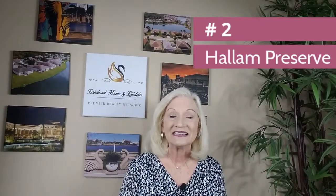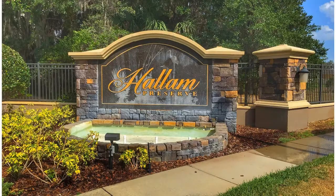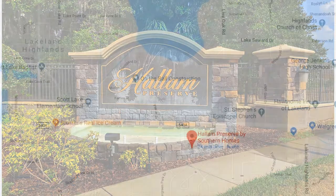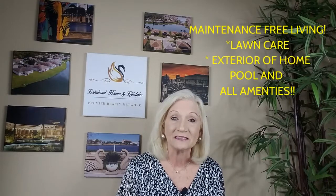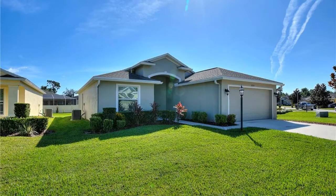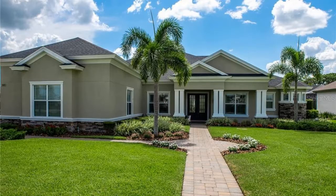Coming in at number two is Hallam Preserve. Hallam Preserve made the list because of its desirable location right off 540A in South Lakeland, plus it's only one of three communities in our area that offer maintenance-free living — meaning all exterior maintenance, lawn care, the amenities, the pool, everything is included in the two hundred and forty-four dollar monthly HOA fee. Now that's a real value. Current home prices range from two hundred and thirty-four thousand nine hundred for a four-bedroom two-bath to the mid six hundreds.